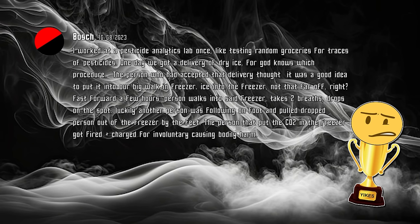I worked at a pesticide analytics lab once, like testing random groceries for traces of pesticides. One day, we got a delivery of dry ice for some procedure. The person who had accepted that delivery thought it was a good idea to put it into our big walk-in freezer — ice into the freezer, not that far off, right? Fast forward a few hours, a person walks into said freezer, takes two breaths, and drops on the spot.